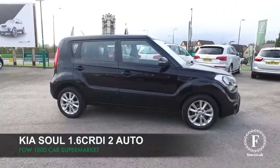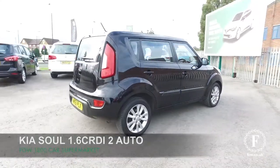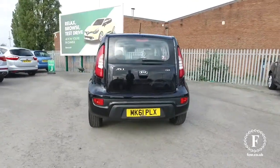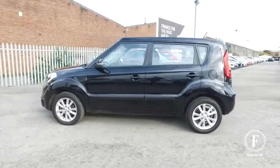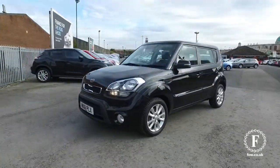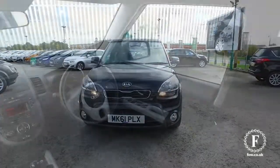The Kia Soul looks great with its distinctive styling, and in black as well — superb. Nice 16-inch alloy wheels. This comes from 2011, a 1.6 diesel coupled with the auto box, so nice and easy to drive. Great on those long journeys as well, and about 47 mpg combined, so running costs are not going to be worrisome at all.